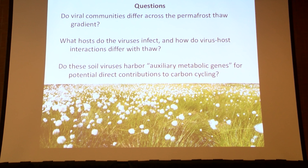Given our limited knowledge of soil viruses overall, and very little in particular about viruses in thawing permafrost, we want to know whether viral community composition differs across the thaw gradient, what hosts the viruses infect, whether virus-host interactions change with thaw, and whether there are auxiliary metabolic genes analogous to photosynthesis genes in cyanophage — perhaps something contributing to carbon cycling in soil.